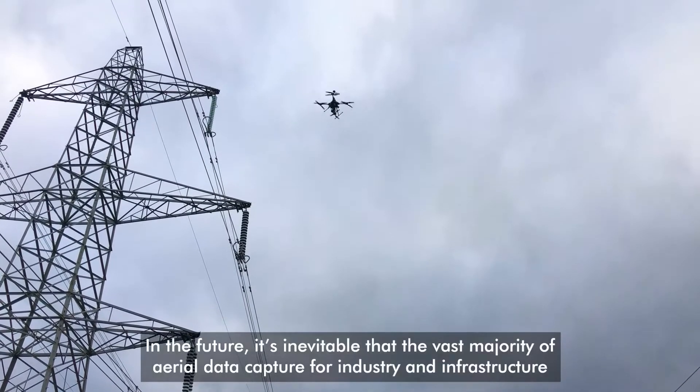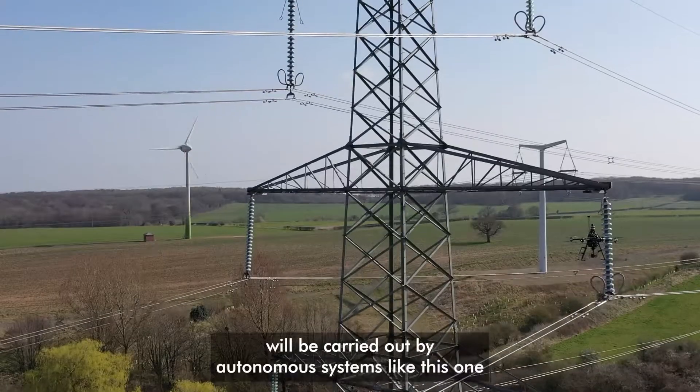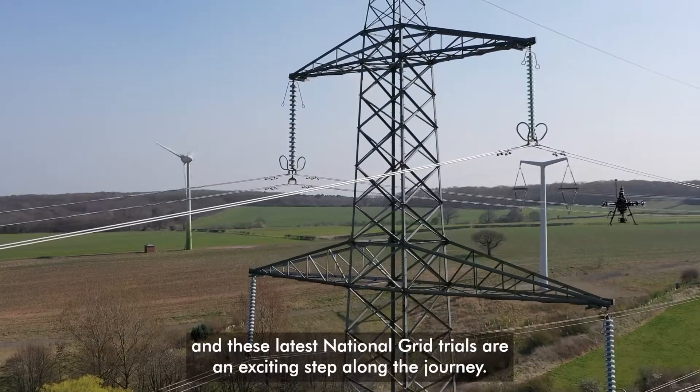In the future, it's inevitable that the vast majority of aerial data capture for industry and infrastructure will be carried out by autonomous systems like this one. And these latest National Grid trials are an exciting step along the journey.